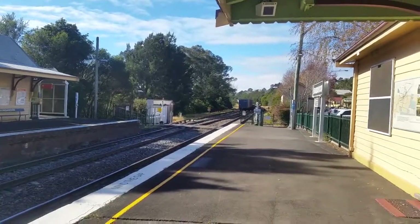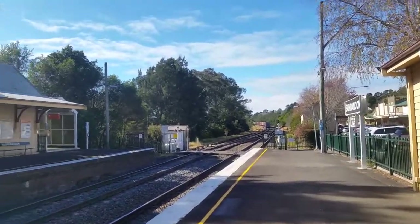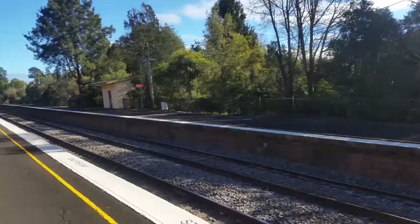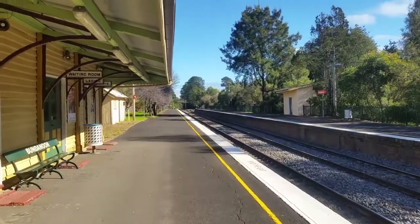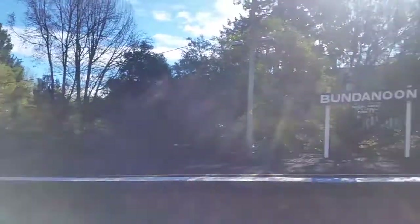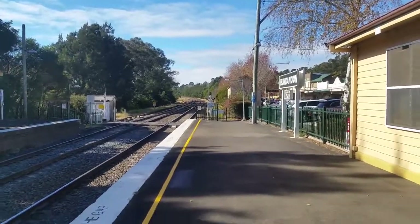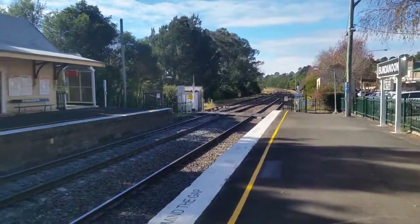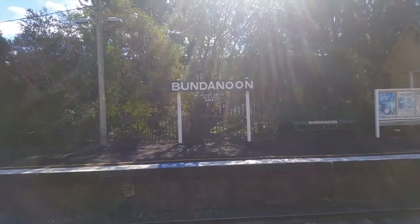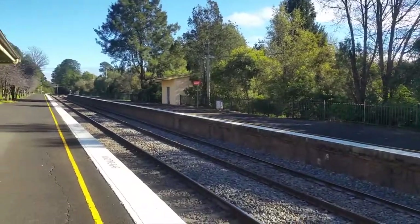Got no idea what that run number is. That was NR113, NR112. This is a look at Bundanoon Station, facing towards Goulburn, Canberra and Melbourne. As you can see, Bundanoon has the oldest station signs here, and also some of the orange station signs.